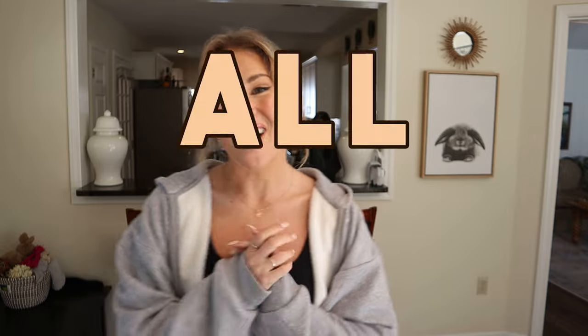Hello buns and welcome back to Cinnabun Sundays, our weekly video series where we talk about all things bunny. Happy spring! Okay, it's technically not spring yet, but in my brain once March hits I am just over winter, I'm done and I'm ready for spring.